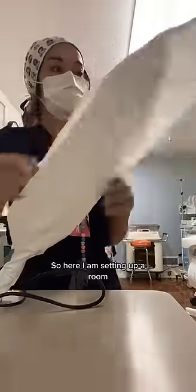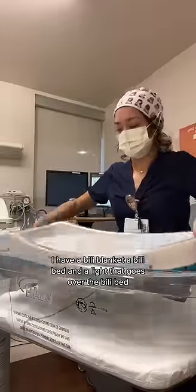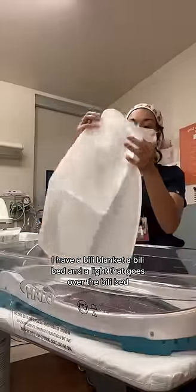Here I am setting up the room, and we're going to blast this baby with three different forms of phototherapy. I have a bili blanket, a bili bed, and a light that goes over the bili bed.